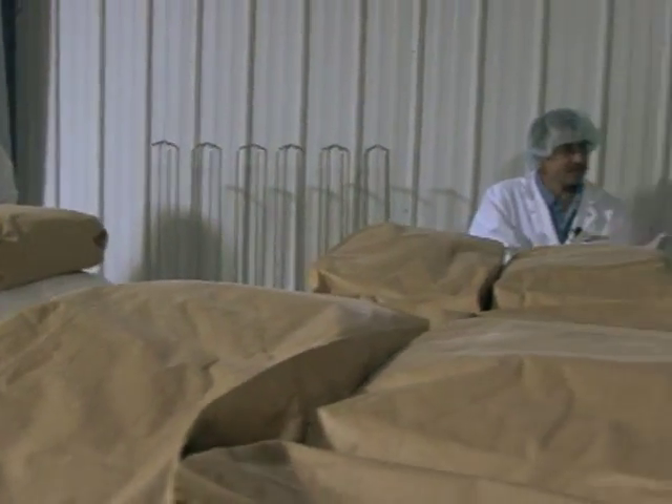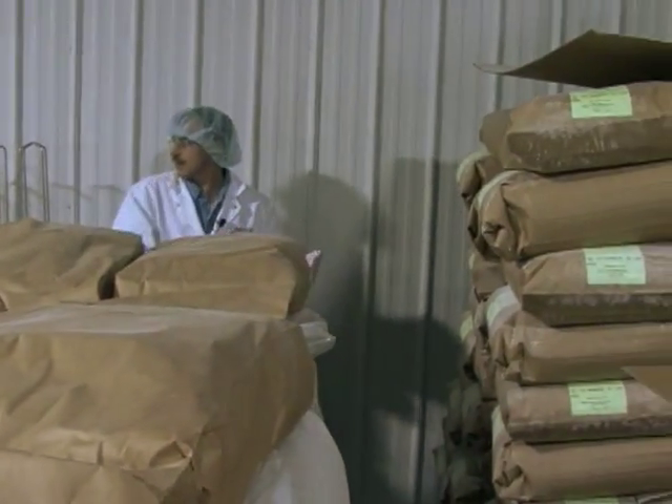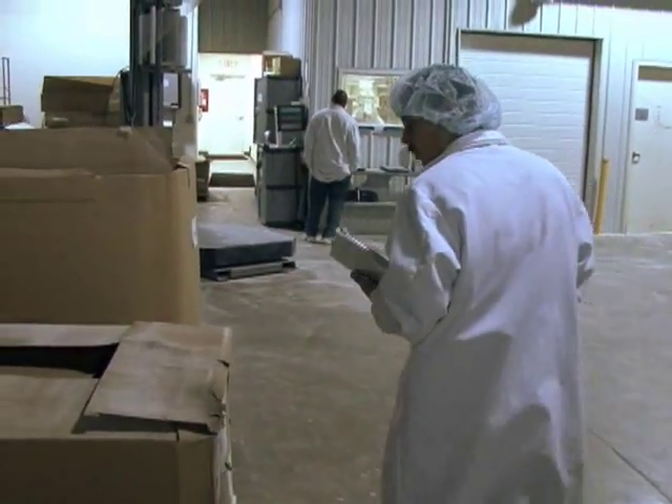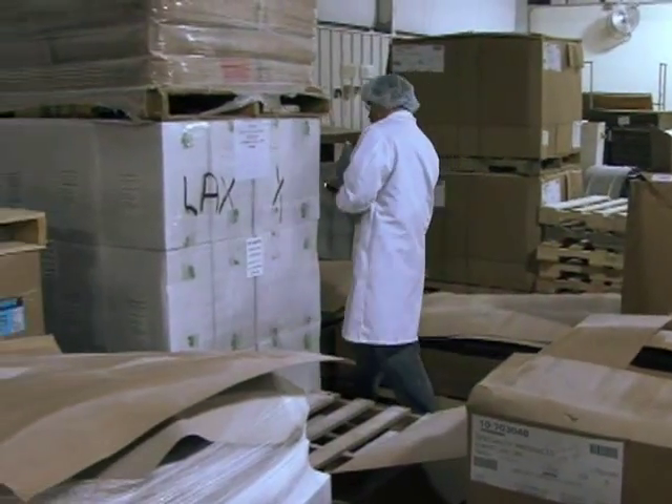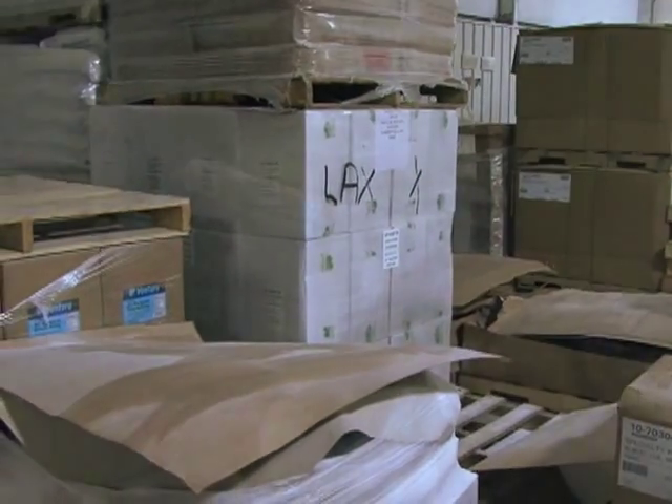From there, inspectors look at product handling before the processing. They end up at the point of entry where everything comes into the plant. No part of the plant is left unchecked. You want to make sure because some of these more forgotten places are some of the places that can potentially have some of the problems that we'd be looking for.